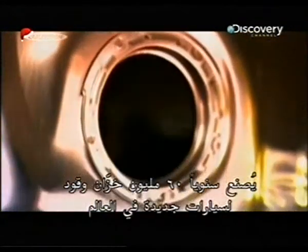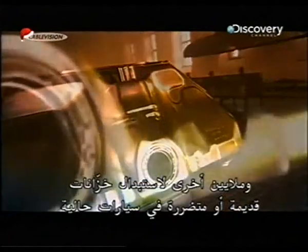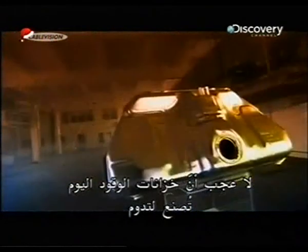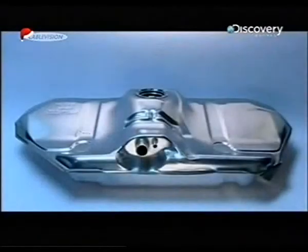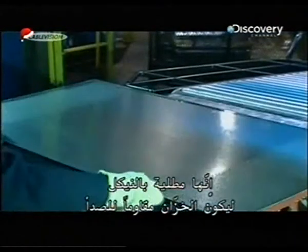Worldwide, 60 million petrol tanks are made each year for new vehicles, and millions more to replace old or damaged tanks in existing cars. Considering how much it costs to fill them, it's no wonder today's petrol tanks are made to be tough. Making a petrol tank begins with a simple sheet of steel that is nickel plated to make the tank rust resistant.